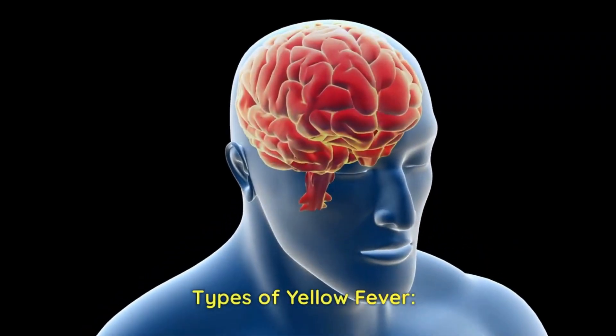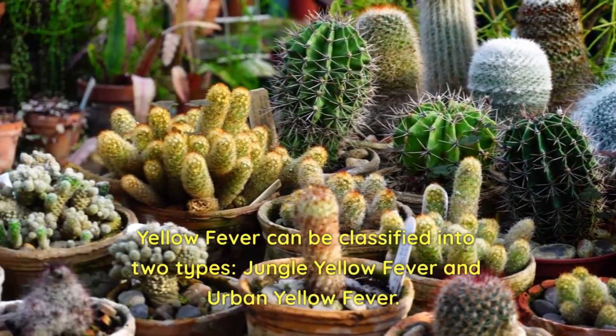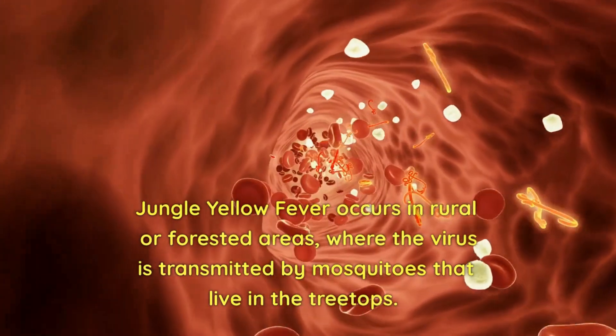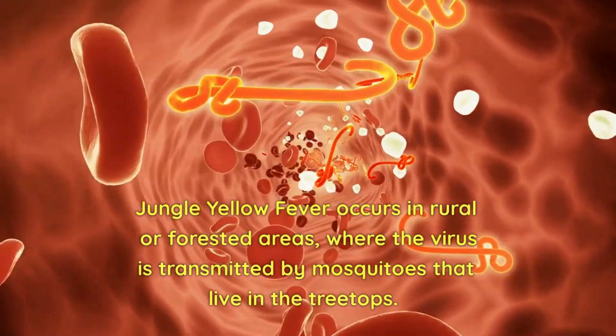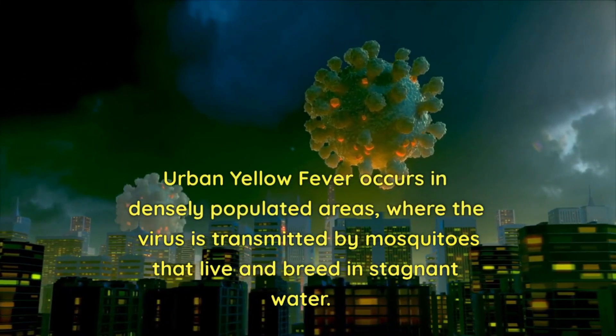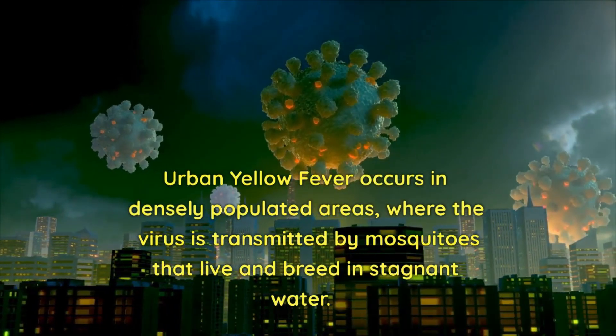Yellow fever can be classified into two types: jungle yellow fever and urban yellow fever. Jungle yellow fever occurs in rural or forested areas, where the virus is transmitted by mosquitoes that live in the treetops. Urban yellow fever occurs in densely populated areas, where the virus is transmitted by mosquitoes that live and breed in stagnant water.